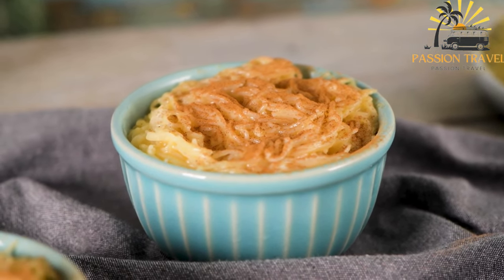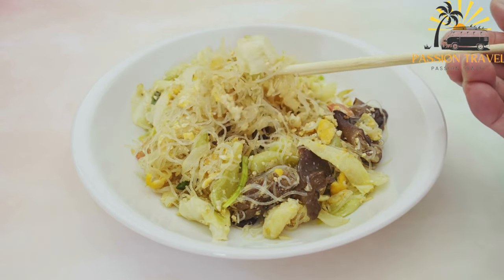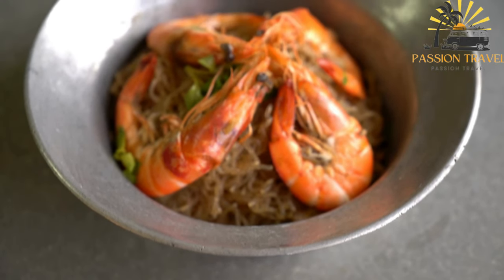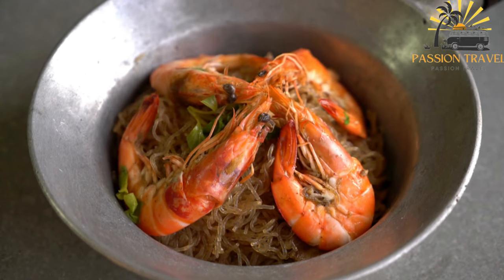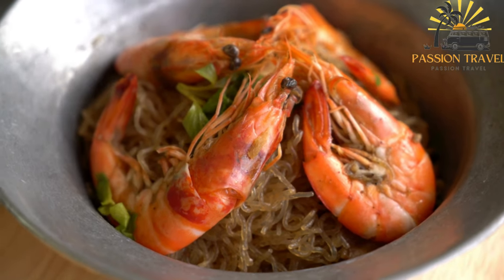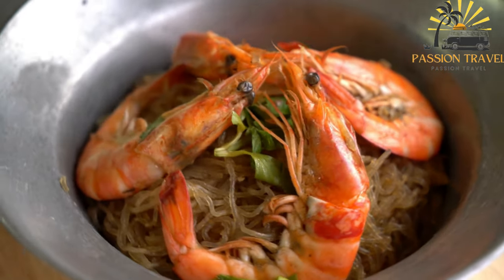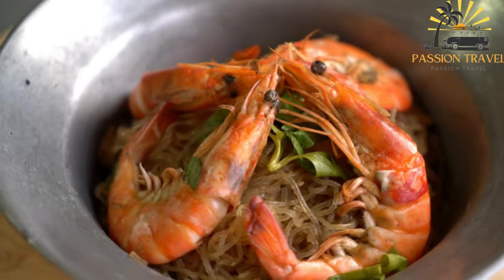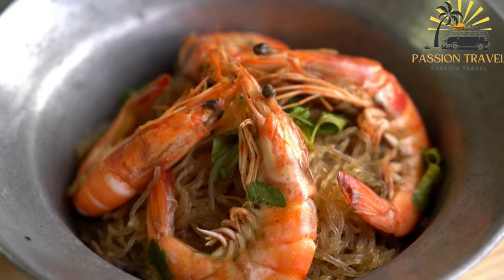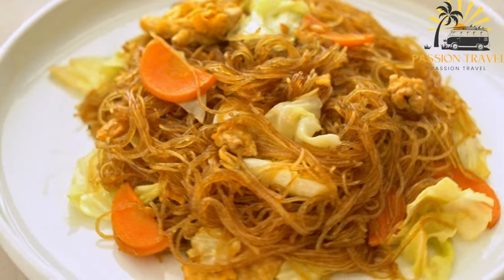To make balalit, vermicelli noodles are cooked until soft and then mixed with beaten eggs sweetened with sugar and flavored with cardamom. The mixture is cooked over low heat until it forms a pudding-like consistency. It is usually served warm and topped with nuts, raisins, or other toppings, and can be eaten as a dessert or sweet breakfast dish.